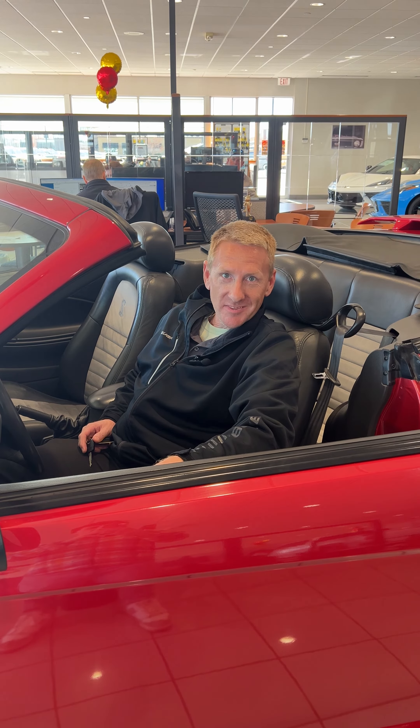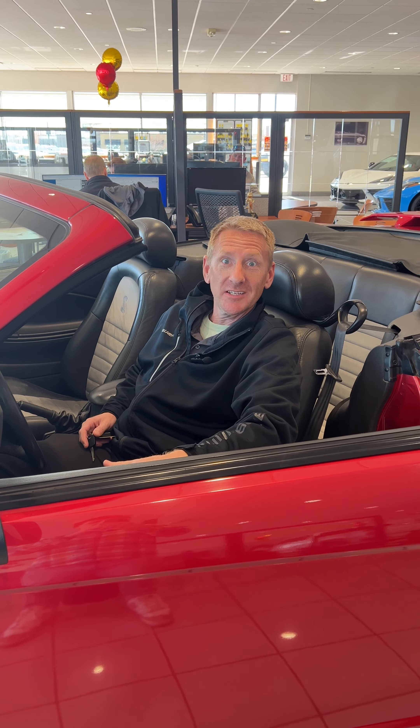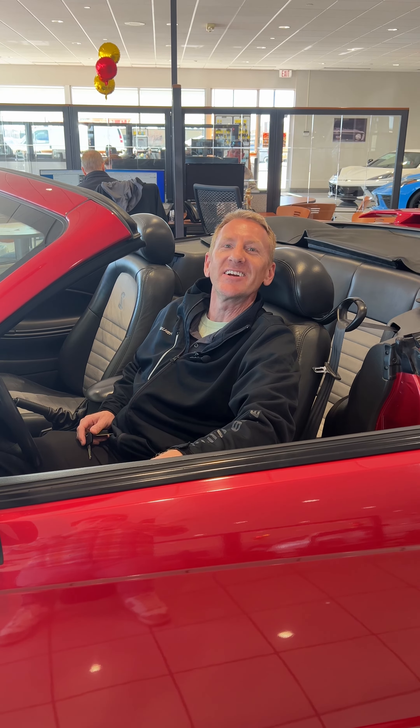This car has 67,000 miles on it and it's available at Rydell Chevrolet. If you want to know more, give me a call — John Heisman, Rydell Chevrolet. Let's hear it.